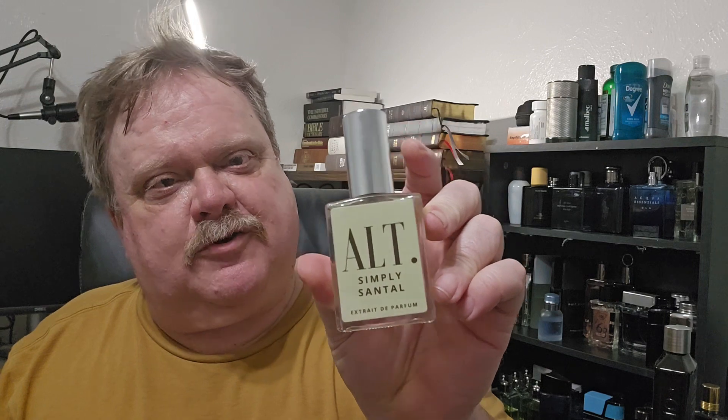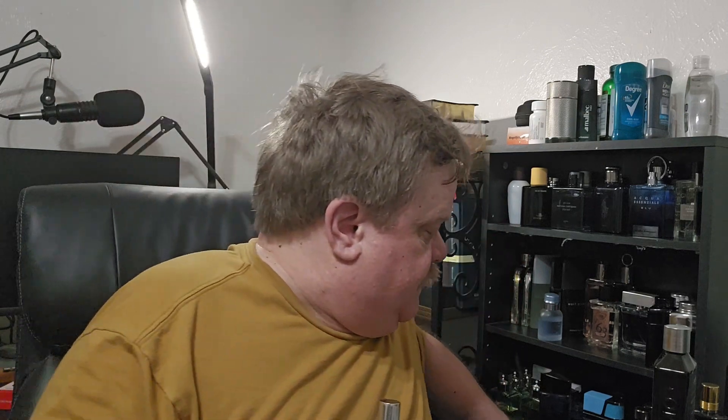I definitely like it better than this one. This one has a little bit of sweetness to it, whereas the alt version of Le Labo really kind of doesn't. But this stuff is a powerhouse — you spray one of these and it's going to be with you for a long time.